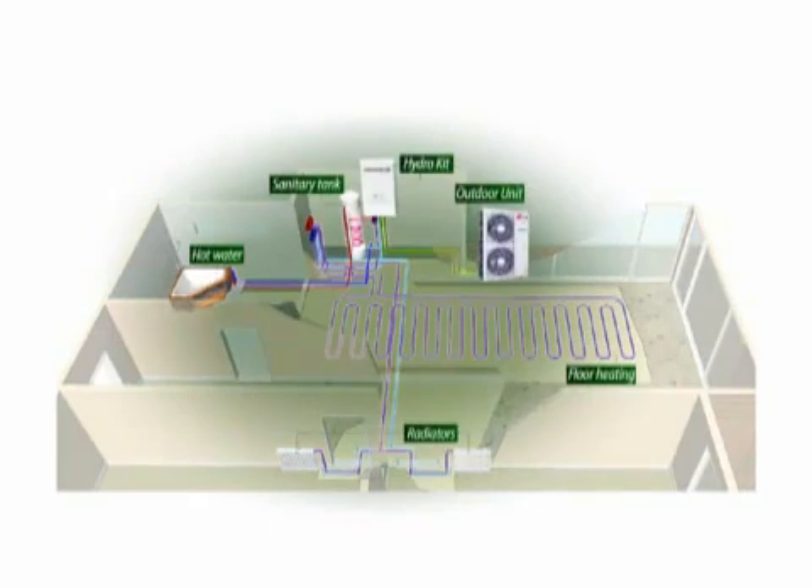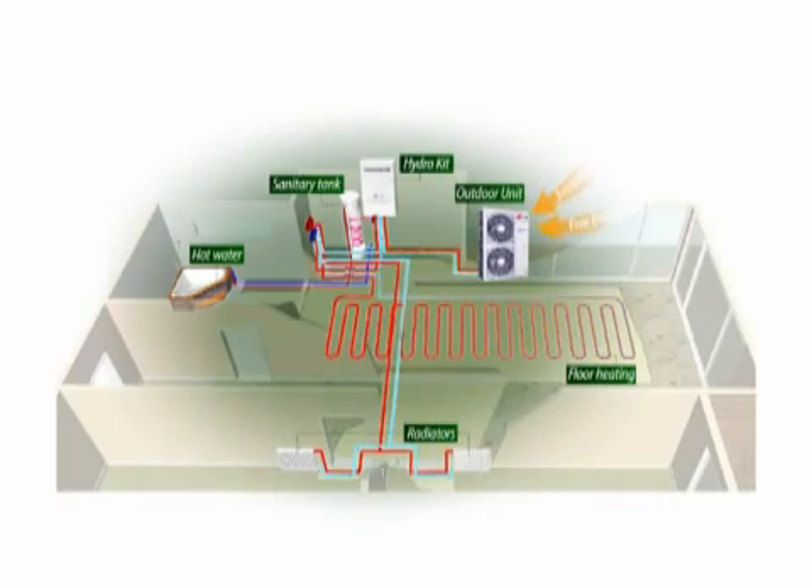Therma-V gets its energy from the ambient air. This energy is processed for heat exchange in the outdoor unit. The result is that the water in the hydro kit is heated. This heated water flowing through the pipe is used for either floor heating or the radiator. You can also have hot water to use with the sanitary tank installed.